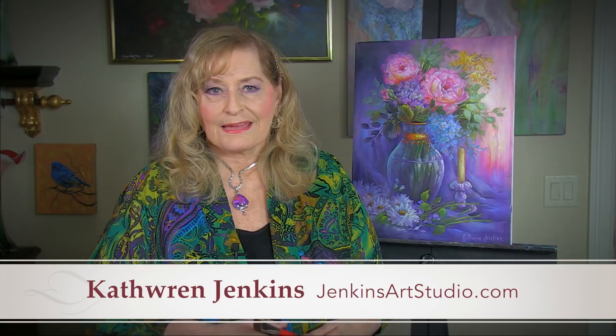Hi, I'm Katherine Jenkins, and I'm part of the team of Jenkins and Jenkins. The other half, you might know my husband, Gary Jenkins.